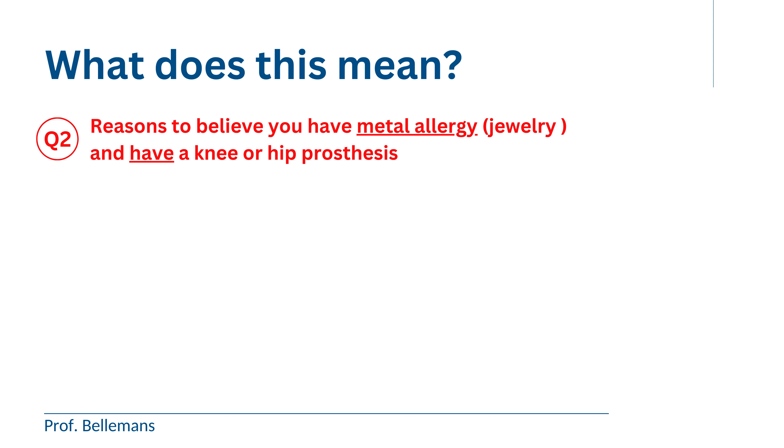The second scenario: you have reasons to believe that you are metal allergic, but you already have a knee or hip prosthesis implanted — because at the time of the surgery, you did not know or were not asked about your metal allergy — and now you are concerned that sooner or later you may start to react against your prosthesis because it contains cobalt, chrome, or nickel. First of all, if you experience no pain or discomfort and your prosthesis is functioning well, don't worry. You are like the overwhelming vast majority of metal allergy patients — the 97 to 98 percent — that do not develop and will never develop a negative reaction to their prosthesis.